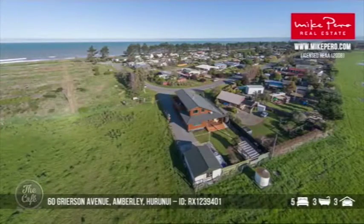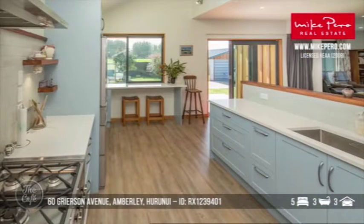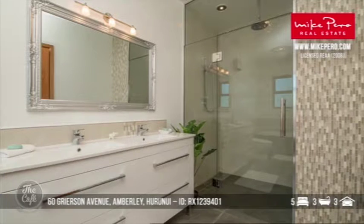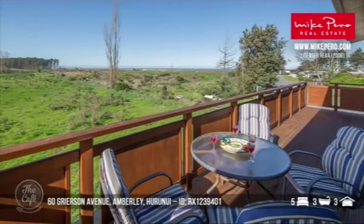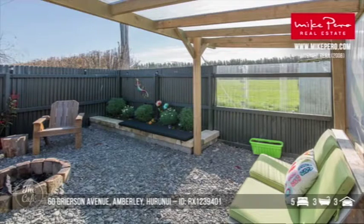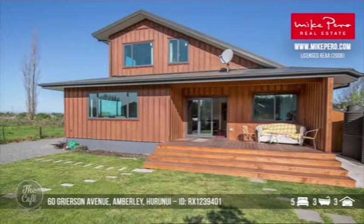Now we're heading to Amberley. This one's quite a rare opportunity out at Amberley Beach. It's a gorgeous house — five bedrooms, three bathrooms on 809 square metres. You've got a beautiful, well-thought-out kitchen with lots of practical space and impressive design, plus a separate coffee-making area. There's a log burner with a wetback, great for helping with the power bills in winter. Downstairs has the master suite with a huge walk-in wardrobe and high-spec en-suite. Upstairs are four bedrooms and a bathroom with some finishing still to do, so buyers get to put their own stamp on it. You can imagine hearing the beach from the deck.